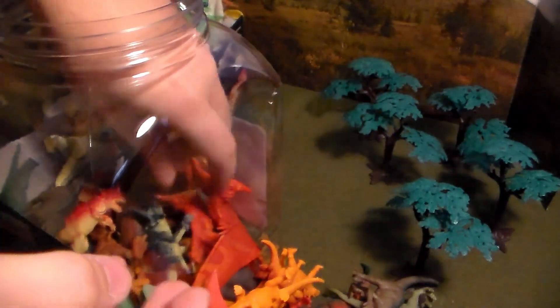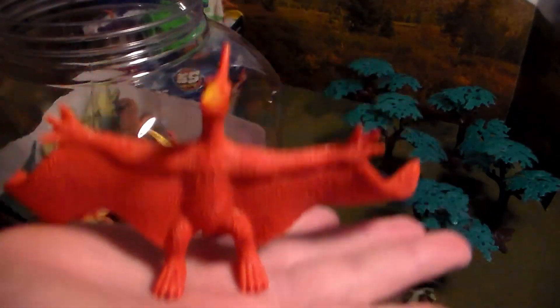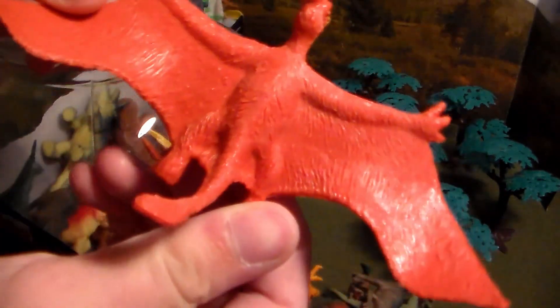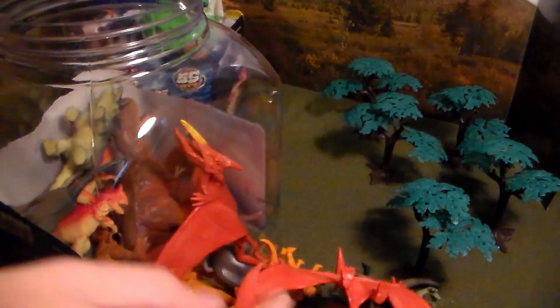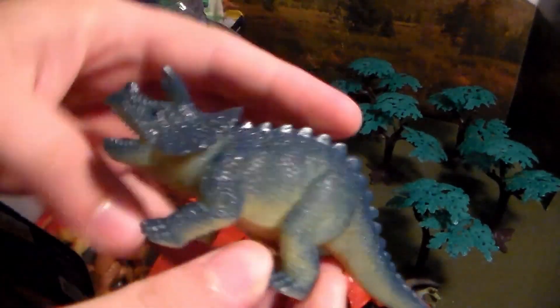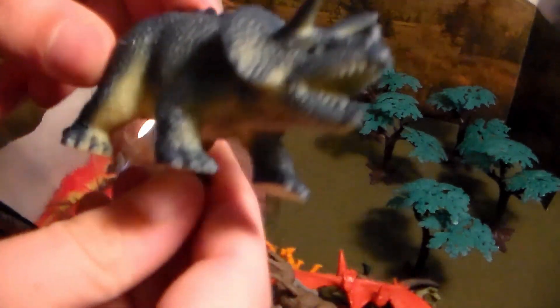We have another beautiful pterodactyl in flying mode, and another pterodactyl that's sitting up, about to take flight — love the detail, the yellow on its beak, and the orange-reddish coloration. Next up, another triceratops, another Suchomimus, and another beautiful velociraptor.